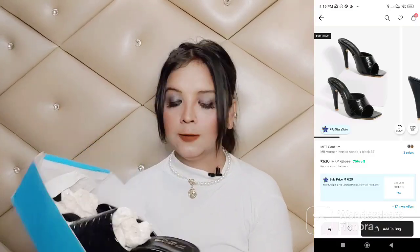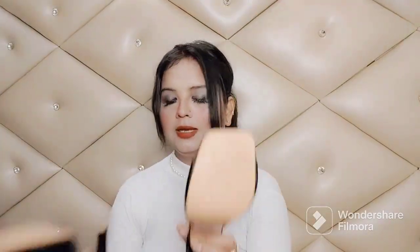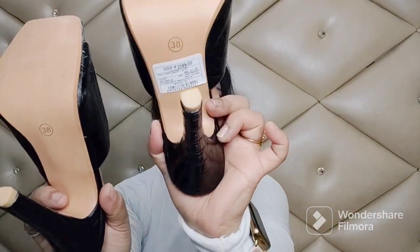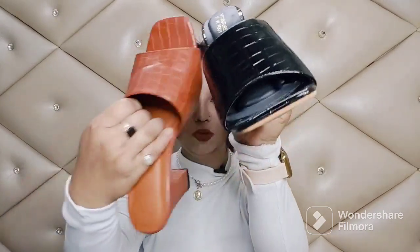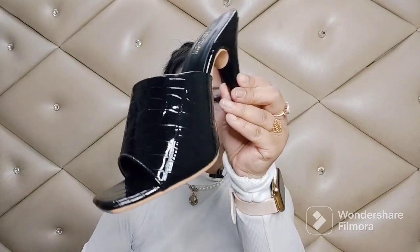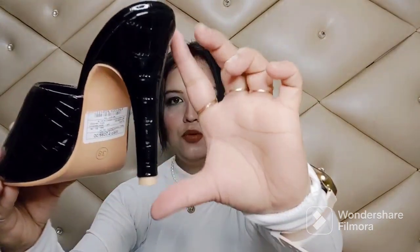I bought another pair of MFT Kurcher heels that I haven't worn yet. I wanted black heels with a lot of height and I liked these, so I bought them. The price was originally 2000 rupees but I got them for around 500 rupees. Look at the color — jet black and shiny. The pattern is subtle but with a shiny material. Black heels work with a lot of outfits, though you might get a little uncomfortable because the heel is very sleek.